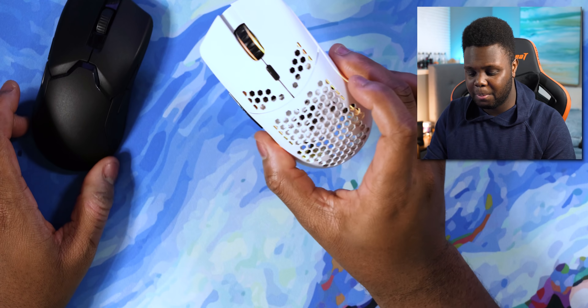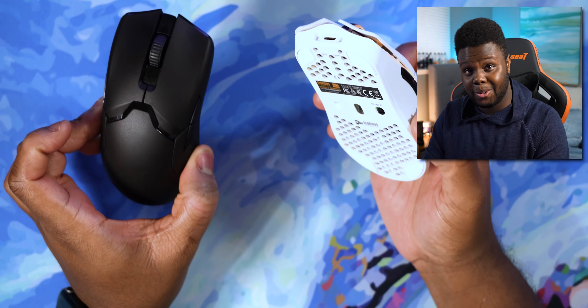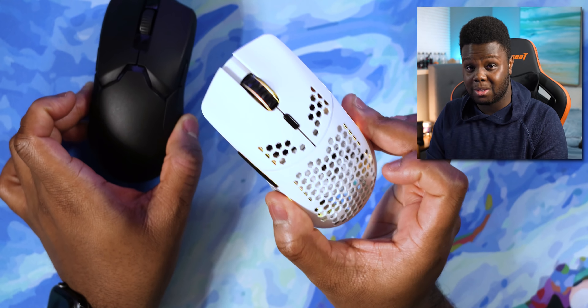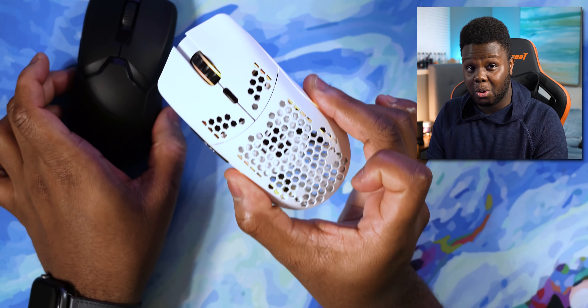The shape is incredibly safe, so it makes it easy to recommend to anyone. It's a little bit bigger than the Viper Ultimate. So if you like the Viper Ultimate, you're okay with holes in your mouse, and you want something slightly bigger but maybe not as big as the G Pro Wireless, the Model O Wireless is a great choice.